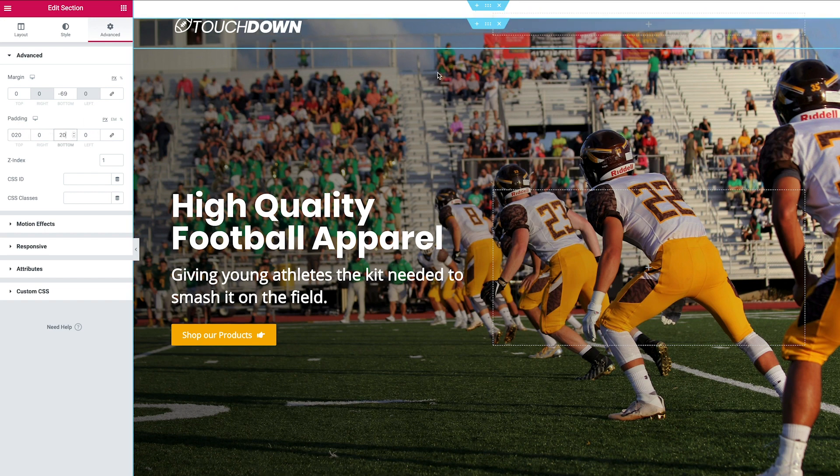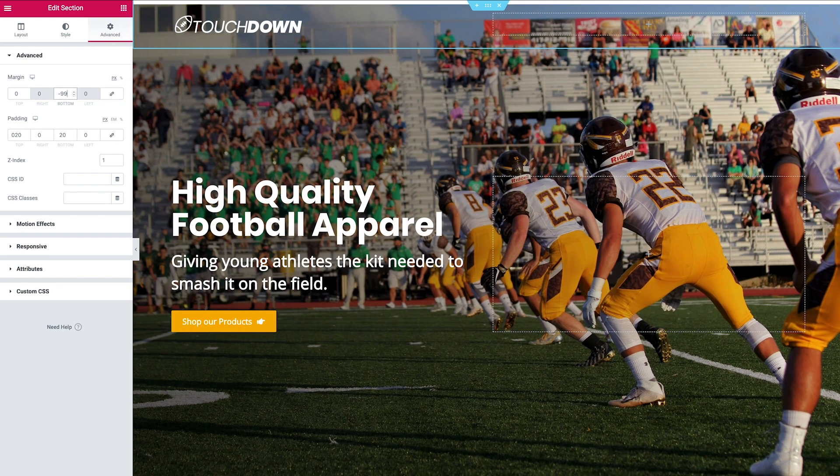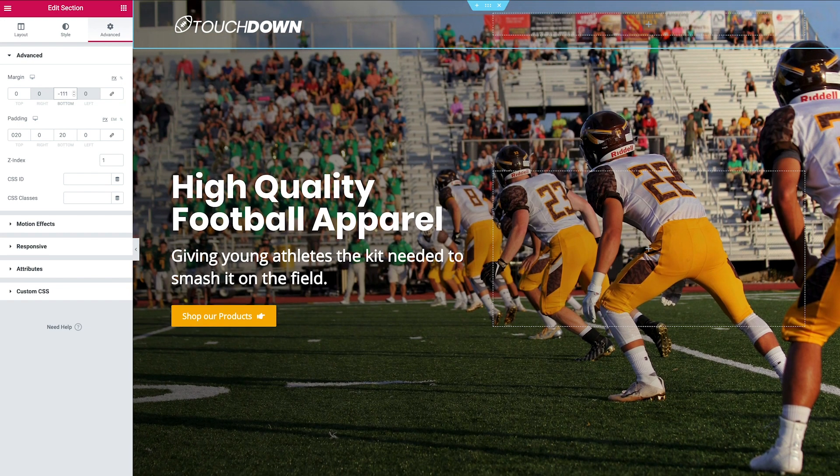You'll notice the hero section has been pushed down because we only pulled it up by 69 pixels, which was enough at the time. But now that the header section has increased in height due to the padding, we need to bring the bottom margin back up to compensate.